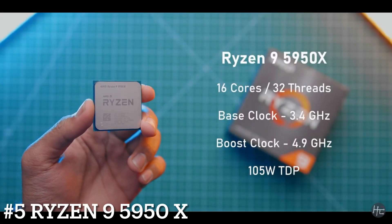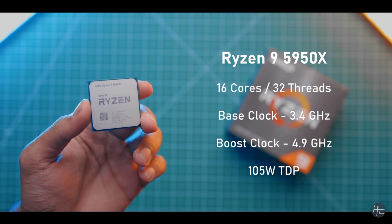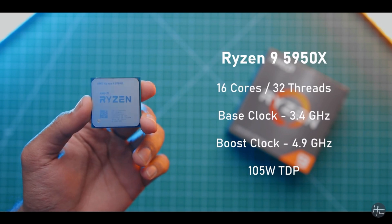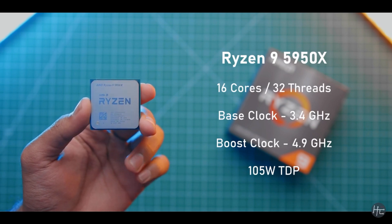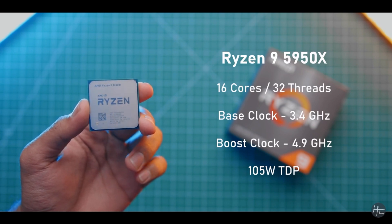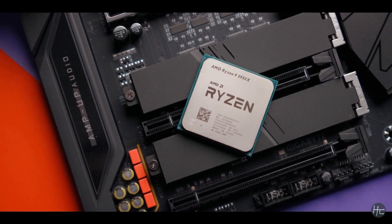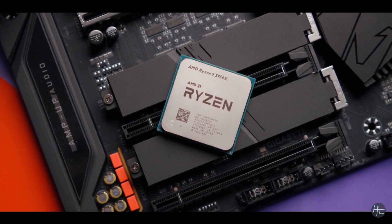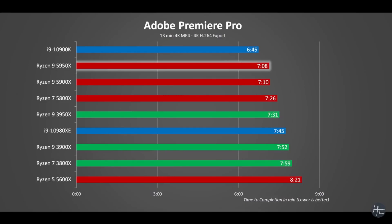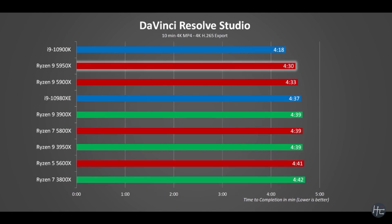Number 5: AMD Ryzen 5950X. High-end desktop processors have long offered the ultimate in performance, as long as you are willing to pay the price. These chips require expensive accommodations such as beefy motherboards. However, with its 16 cores and 32 threads, it brings absolutely world-class performance to mainstream motherboards whilst also lowering the bar for entry. The 5950X carries a $799 price tag, but that's downright affordable compared to competing processors that don't offer the same class of performance.